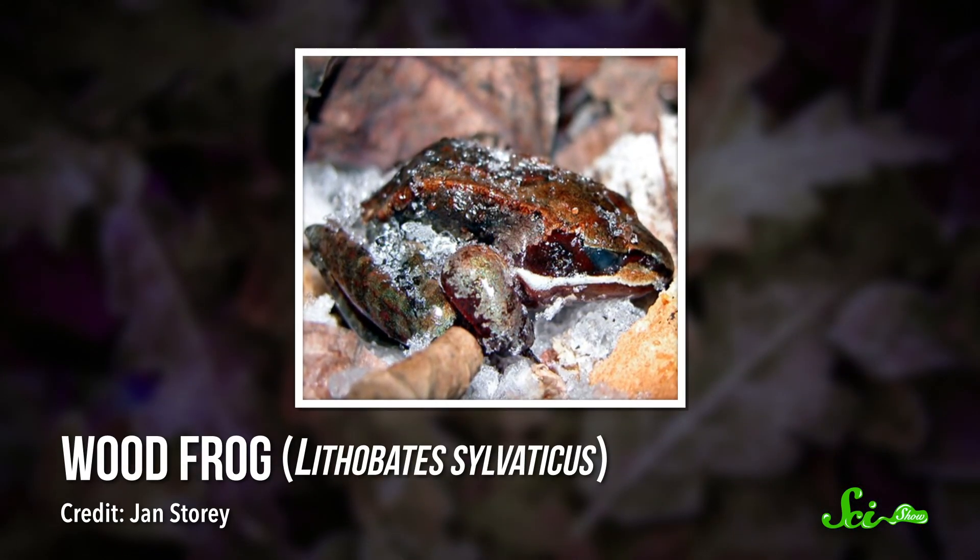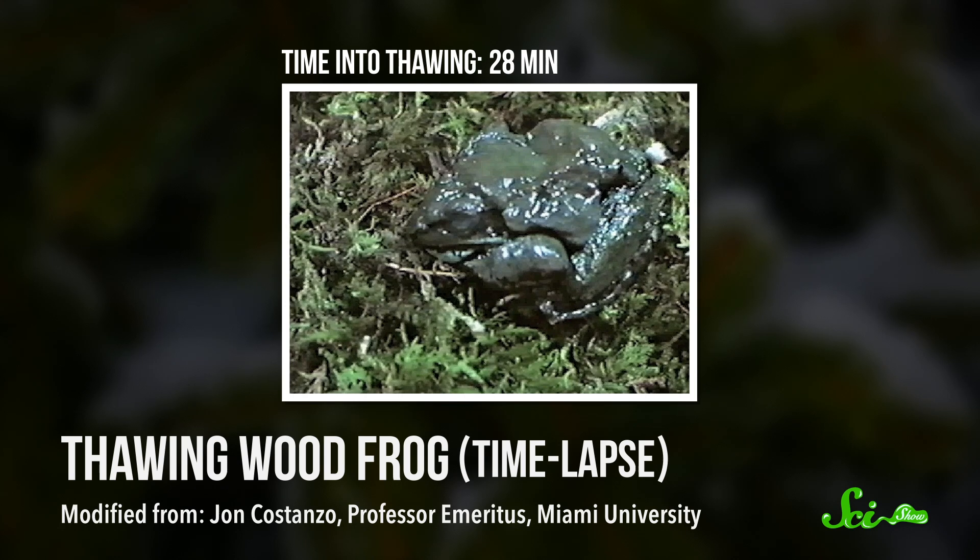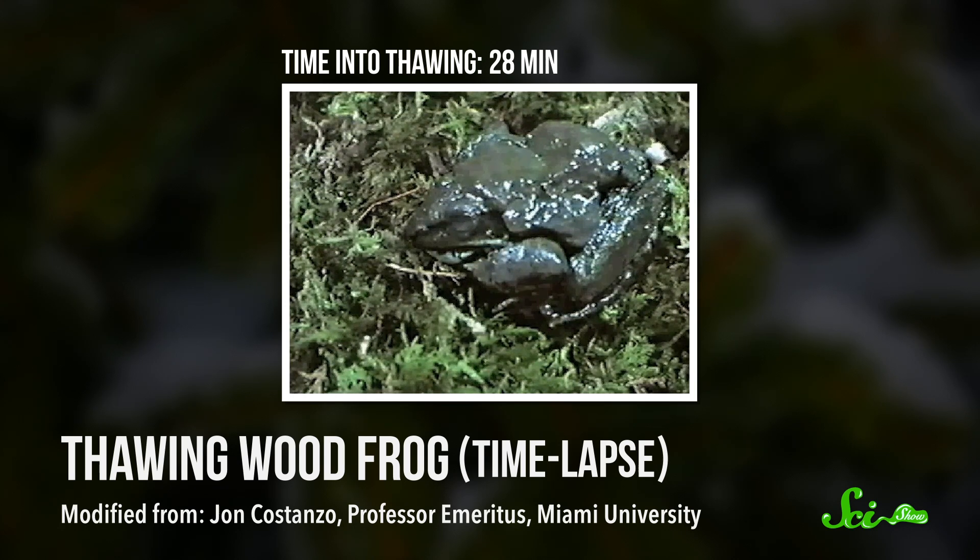Now, not everyone can snuggle in a pond all winter. Some animals have to tough out sub-freezing temperatures. Wood frogs do this by… freezing. These frogs live in northern climates like Canada and Alaska, where things get pretty cold. They hunker down under leaves and snow on the forest floor where the temperature stays above negative 7 degrees Celsius, but they still spend much of the winter with up to two-thirds of their body water frozen. In fact, they can survive at temperatures as low as negative 2 degrees Celsius for nearly 200 days.